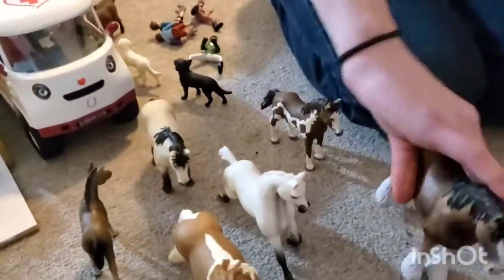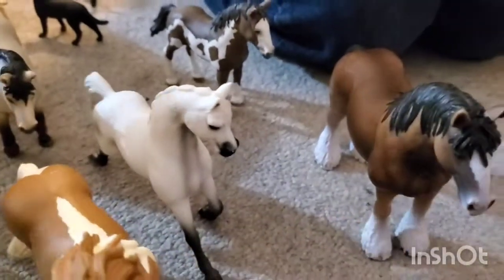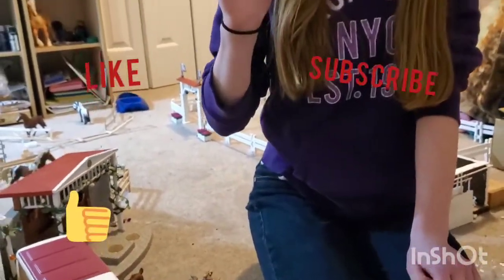So these are all the horses that I got today. I'm so excited to do some repaints and stuff — it's going to be so fun. This baby is so cute. Thank you all so much for watching. Don't forget to like and subscribe, and see you all next time. Bye!